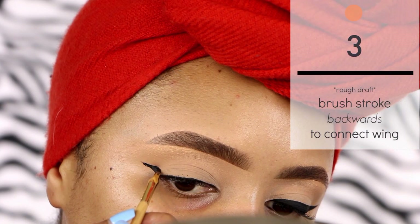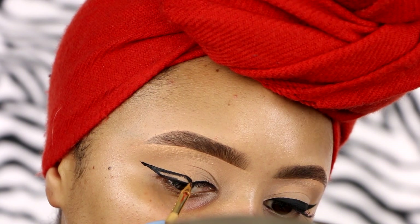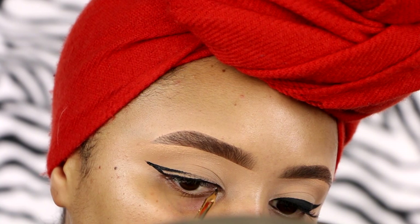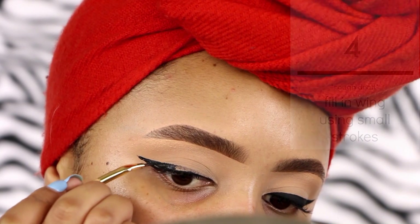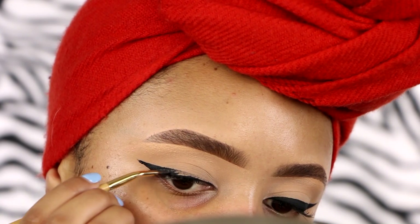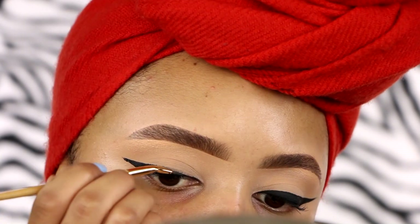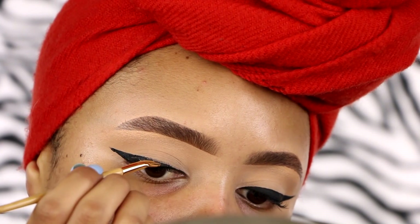I'm going to break this down. To connect the wing, I like to go backwards. This gives you so much more control and it keeps the liner tapered — you don't make it too big on the center lid. I like to go backwards and then start filling in the wing with very little product, using smaller strokes. The end result of the wing is just very smooth.